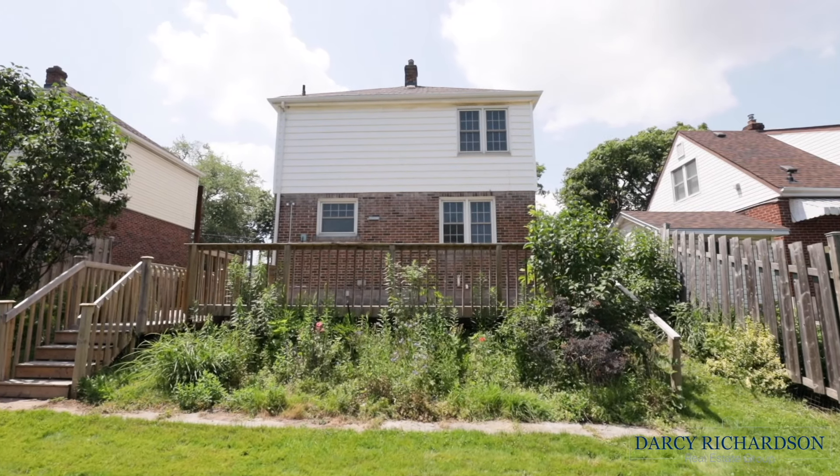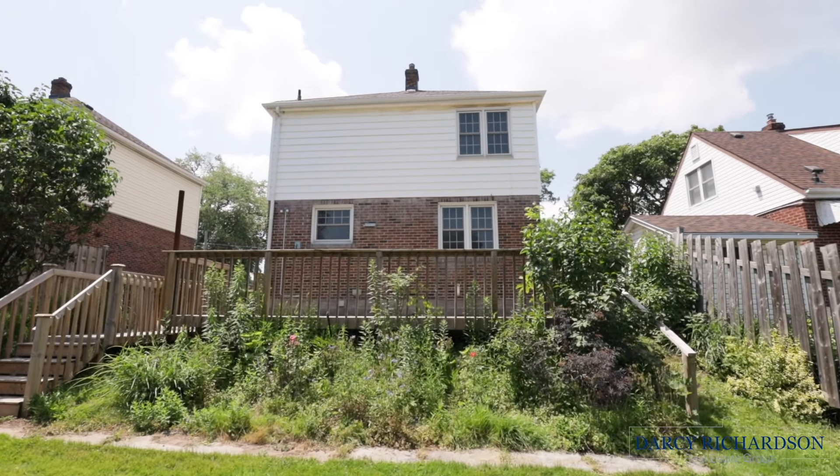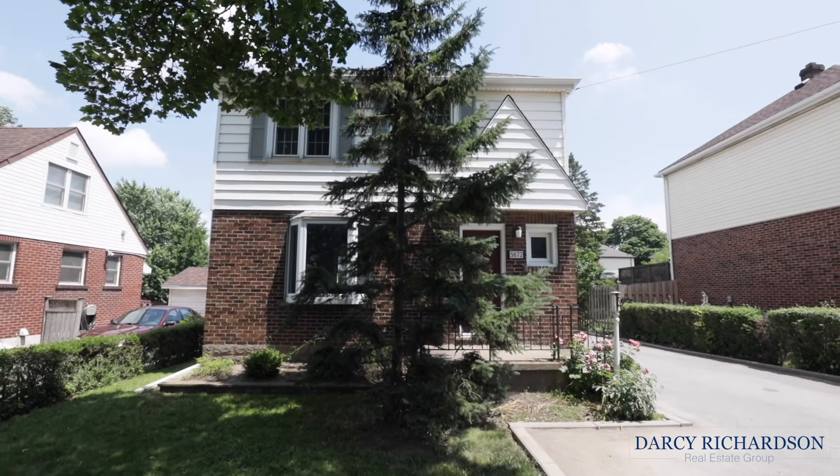For more information or to book your own private showing, please call me direct at 905-321-6292. And please be sure to visit our website at darcyrichardson.ca.